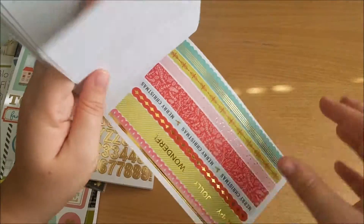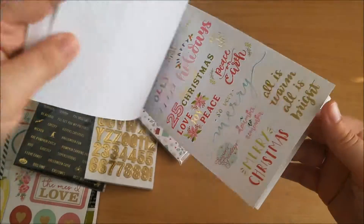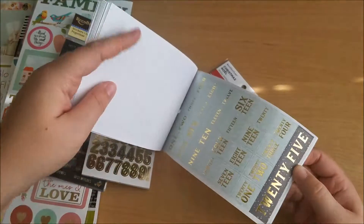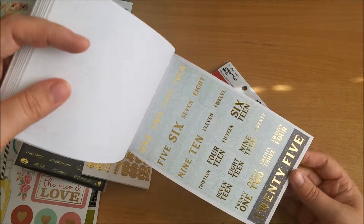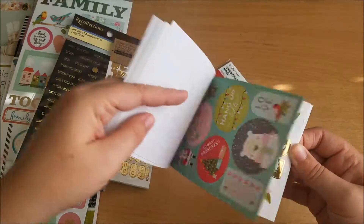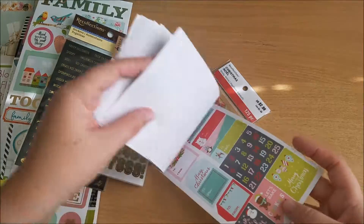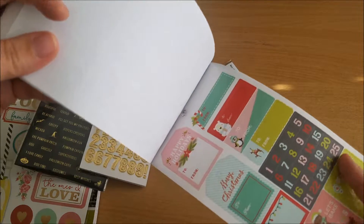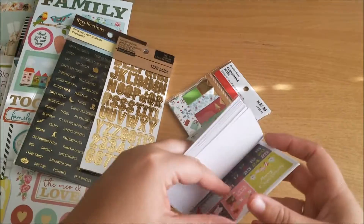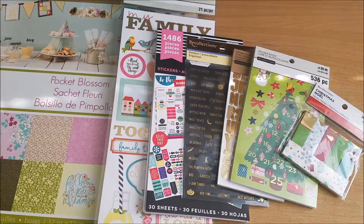There are more numbers, really pretty lines, blue word numbers, other cute stickers, gold numbers with 25 being bigger, and some tags. Then there's a cute little calendar, and the pieces are individually cut which is nice. That's it — pretty cute for around two dollars.